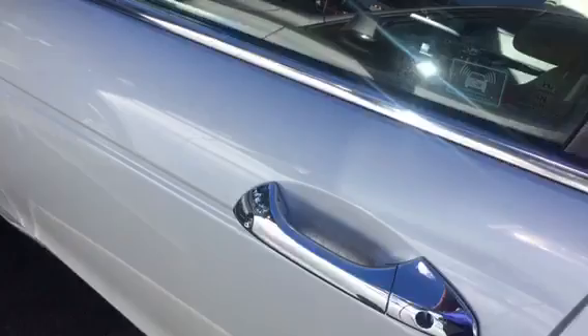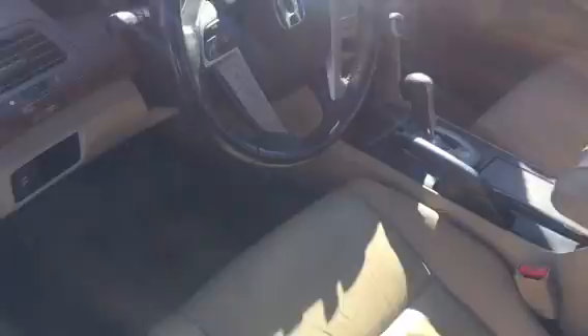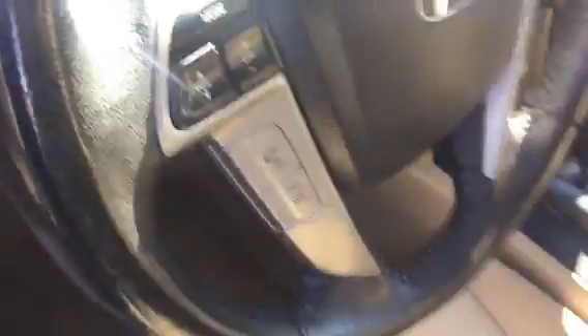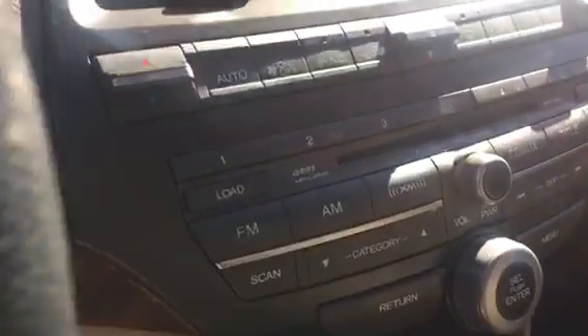I guess it locks itself. I had the key in my pocket here. It looked like a Subaru key to me. Alrighty, so it looks like we got Bluetooth on the steering wheel there and leather interior. Doesn't smell like a smoker to me at all.